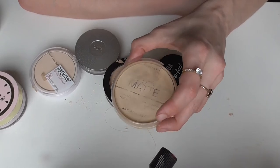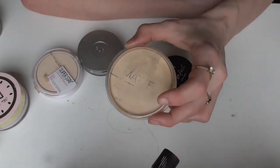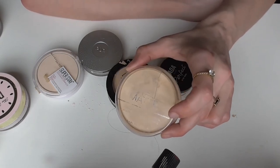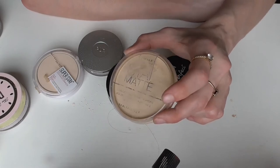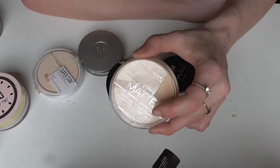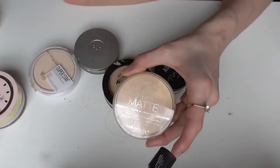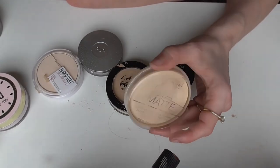This is the Rimmel Stay Matte Powder in Translucent. This is a good powder if you have warm yellow undertones because it has a yellow tint. Also if you have oily or combo-oily skin this is an amazing powder for summer. If you have dry skin you won't like it as much because it is a mattifying powder and does its job. This will be the last one of these I buy since my skin is now dry and it's just too much for it. But back in the day this was a holy grail powder to me. If you need a good drugstore matte powder and have oily skin, get this one.